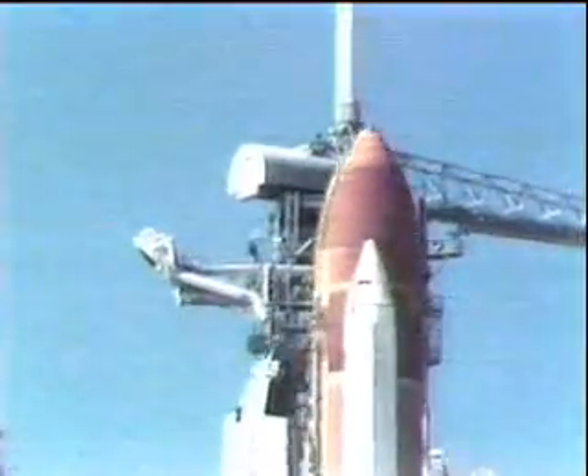Three, two, one, and liftoff — liftoff of the 25th space shuttle mission, and it has cleared the tower.